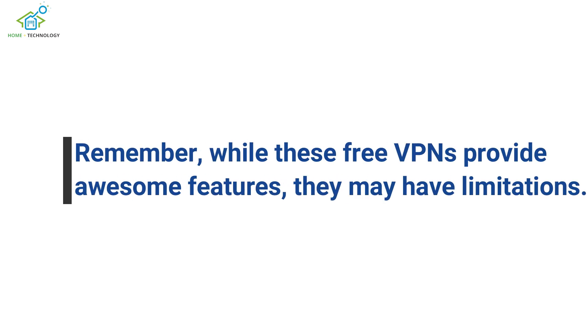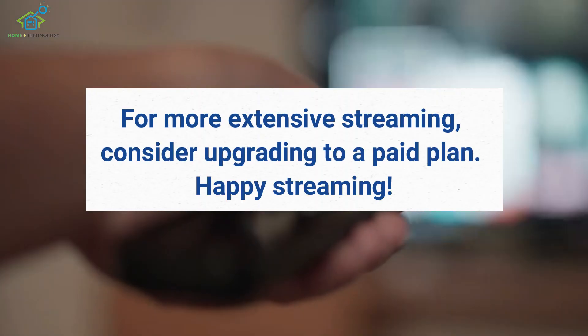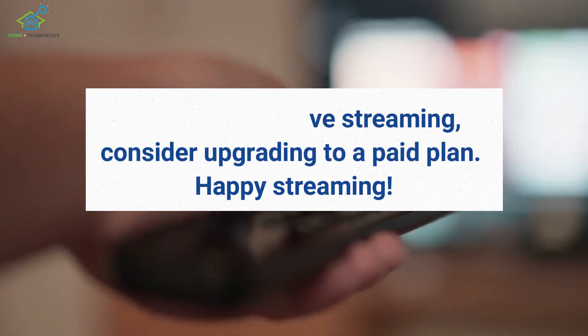Remember, while these free VPNs provide awesome features, they may have limitations. For more extensive streaming, consider upgrading to a paid plan. Happy streaming!